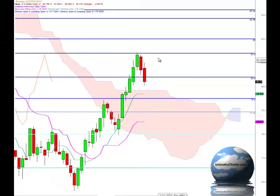Hello everyone, welcome to the IchimokuCharts.com daily analysis for the U.S. Dollar Index for Thursday, December 2, 2010.